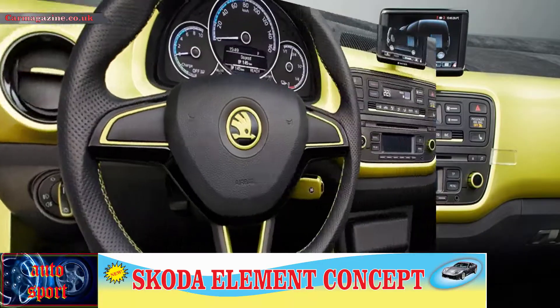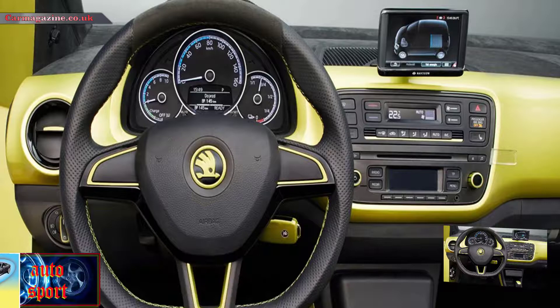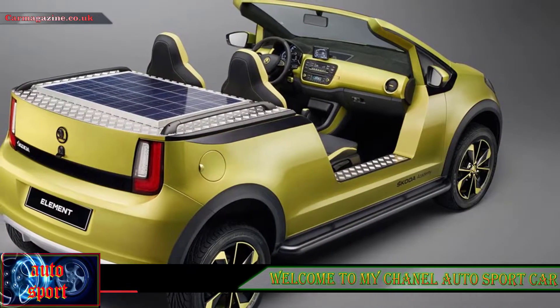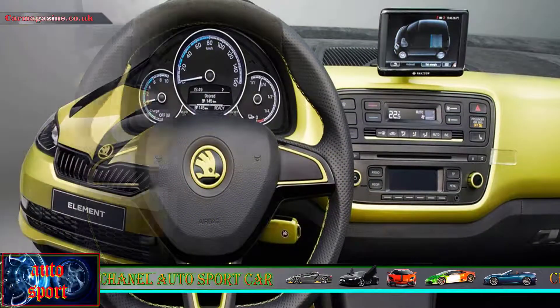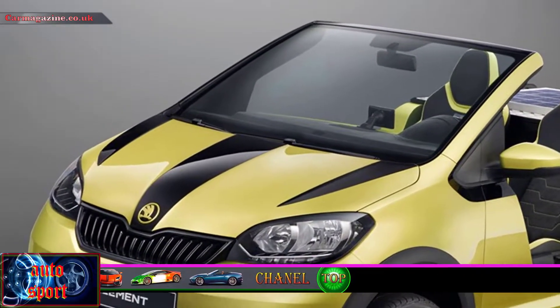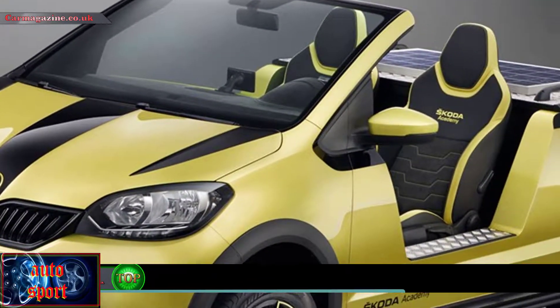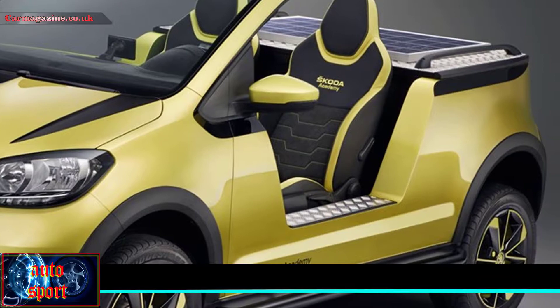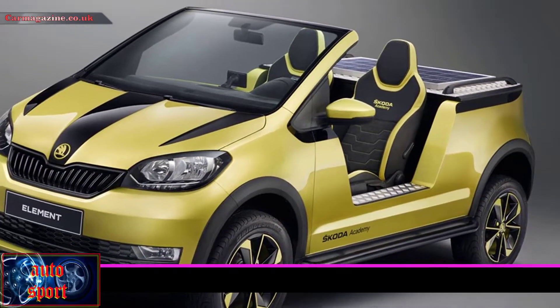The Skoda Element concept proves that students are full of ideas. This beach buggy with a smart TV was built by Skoda Academy students. The Element is the latest in a line of madcap concepts from Skoda's vocational school in Mlada Boleslav.